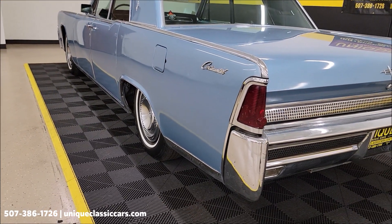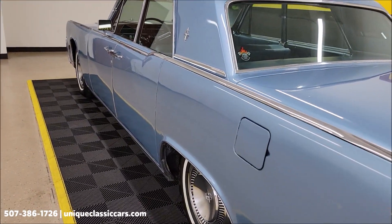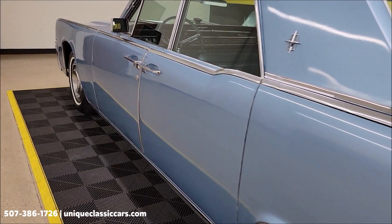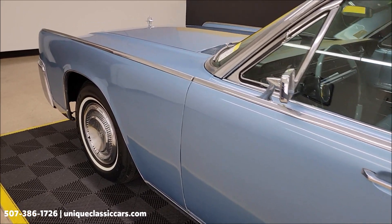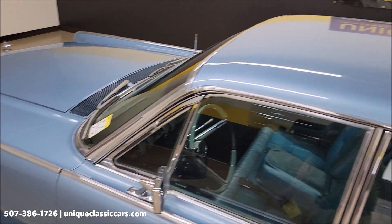The tech did mention to pass along the windows note, so I want to make sure to let you know that as well. Take a look down the driver's side. And again, all those pictures are at uniqueclassiccars.com. We're going to fire it up — let's hear it run and take a closer look at the interior in the front.